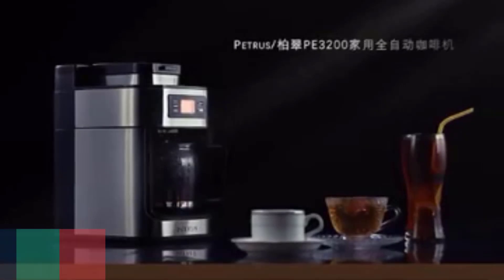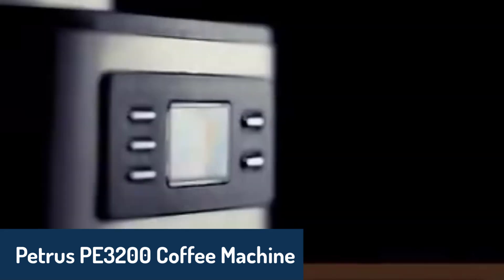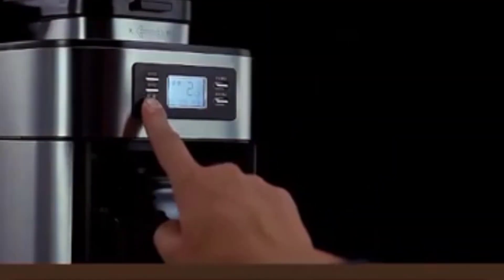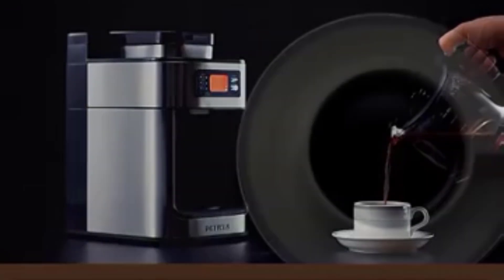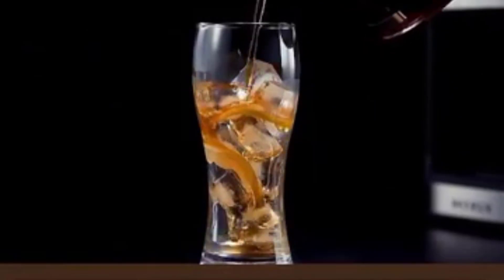Number two on the list is the Petrus PE-3200 coffee machine, a powerhouse that combines convenience with performance. With a high-performance boiler, this machine brews your coffee at the optimal temperature for the best taste. It features a fine blade grinder that ensures even extraction from your beans, and it can brew up to 10 cups at a time. The 2-liter water reservoir is large enough for multiple cups, and the removable filter holder makes cleanup a breeze. The PE-3200 also has an LCD display, so you can easily customize the brew strength to suit your taste, whether you prefer a light, regular, or bold flavor.